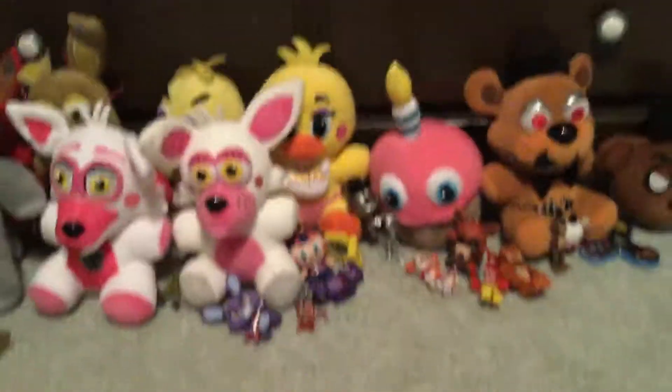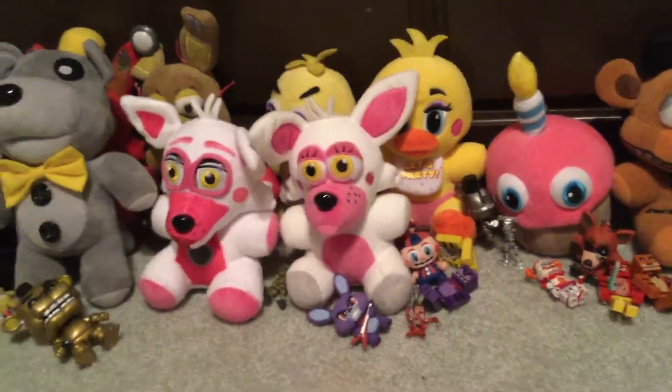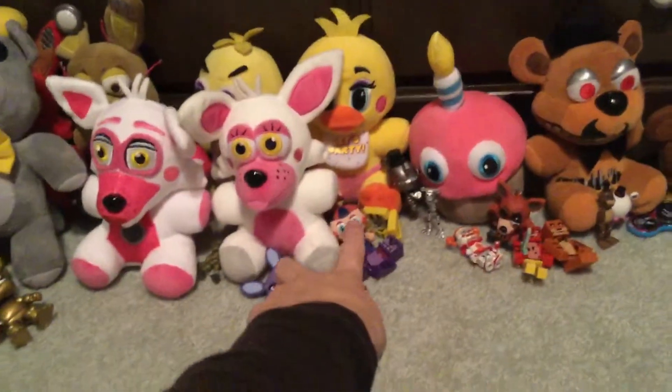I'm going to show you basically I forgot to show you FNAF things that I was supposed to add in this collection. First off, we have a Bonnie keychain.